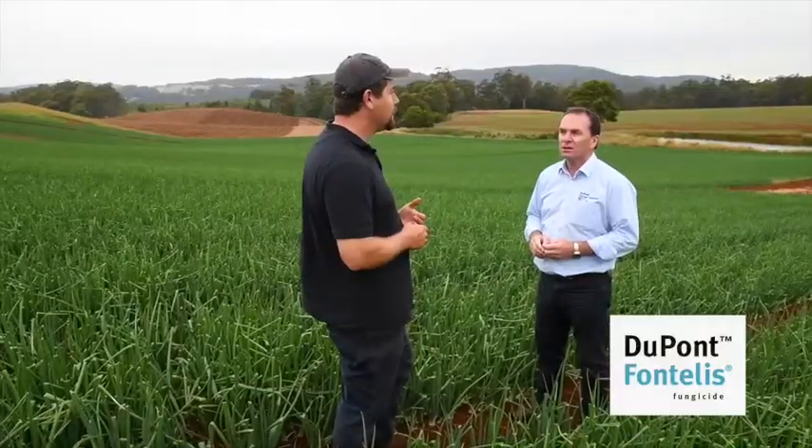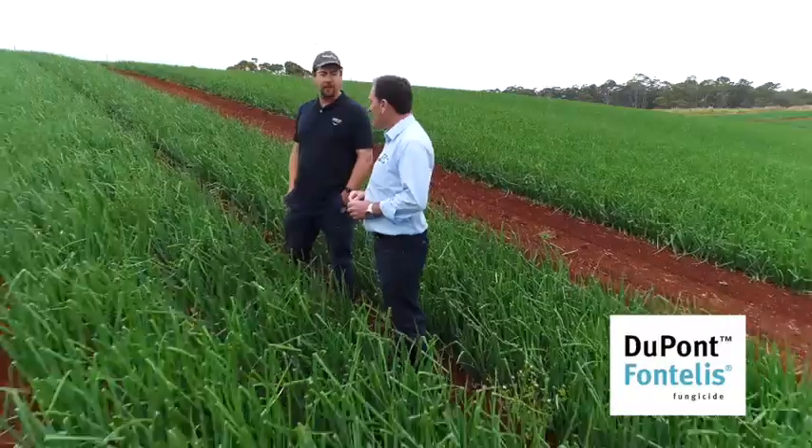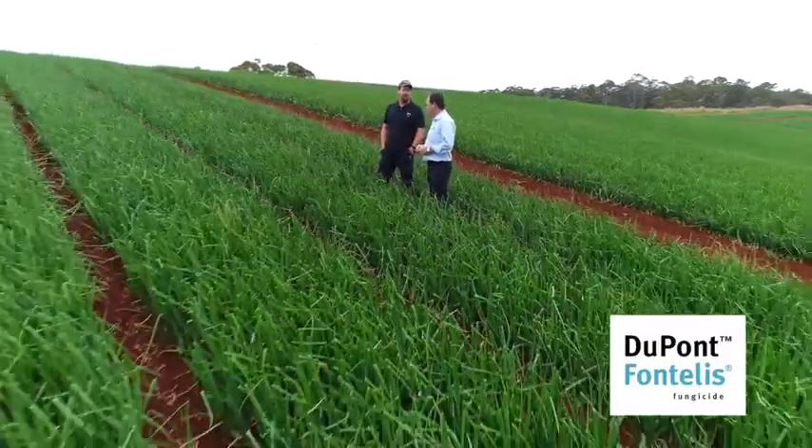That's where using a product like Fontelis is paramount for the Petritis net rot. I use it religiously. Between 2 and 4 true leaf I'll do the first Fontelis, and quite often that's the start of a fungicide program anyway. So 10 days later I'll follow up with Roval Bravo as per permit.